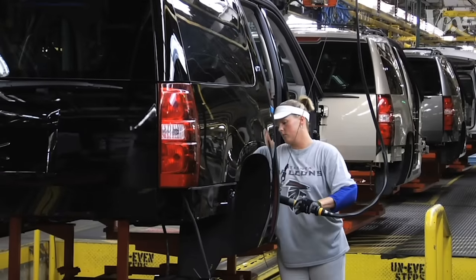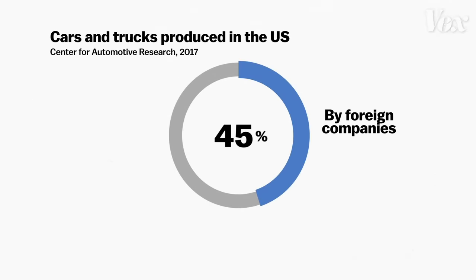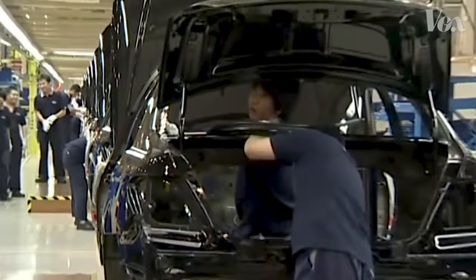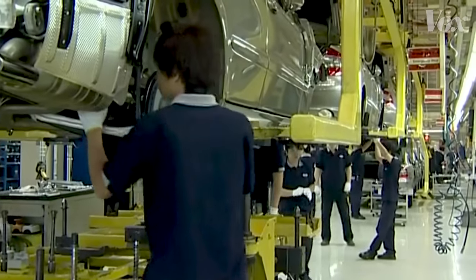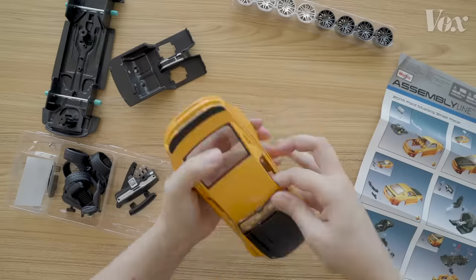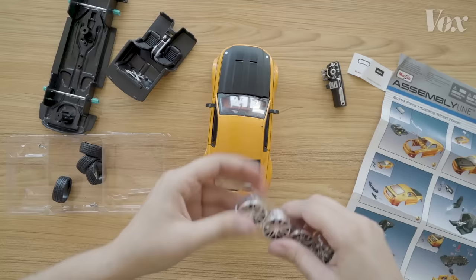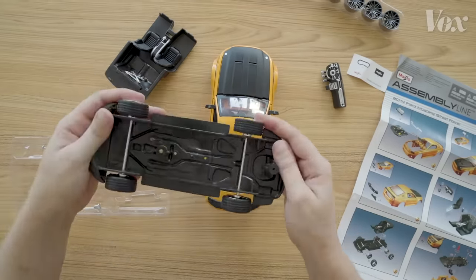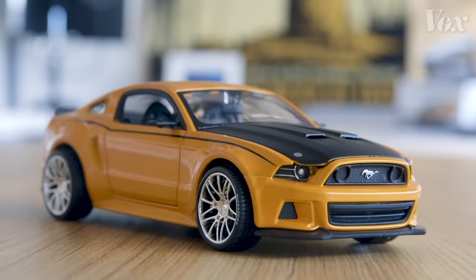But the USMCA could actually incentivize car companies to leave North America. NAFTA made US car companies more competitive with the global market, and even attracted foreign car companies to build in North America. And if those cars are going to face higher costs of manufacturing and tariffs, their production might get moved to China or other countries. Building a car with thousands of parts is an incredibly complicated process. So while NAFTA has kept cars pretty cheap to produce, the USMCA could change that — and consumers will likely be the ones to pay the price.